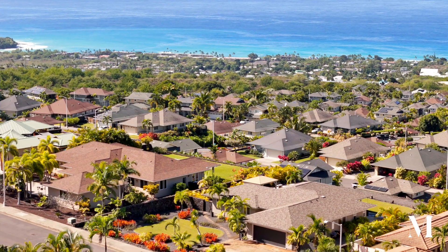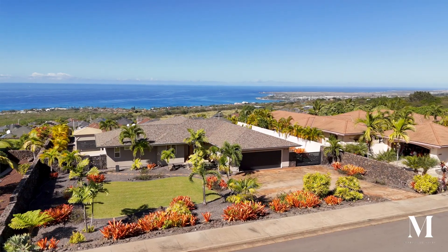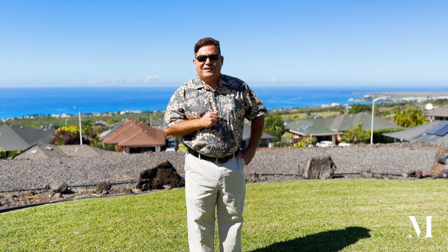Aloha friends! We're here at my latest exceptional home, coming to market in the heights at Huala Lai. A spectacular three-bedroom, two-and-a-half baths with this incredible view behind me. I'll take you to the home — let's start at the front.